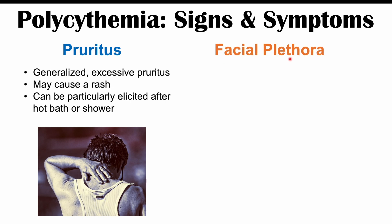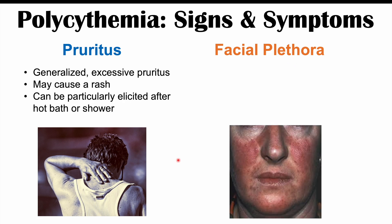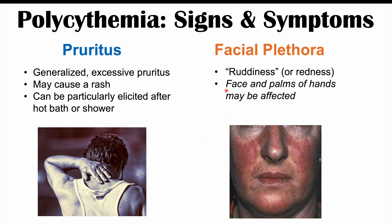Facial plethora can also occur — a lot of redness in the face, which is easier to see in lighter complexion individuals. Not only the face, but the palms of the hands may be affected as well, appearing as palmar erythema, where the palms become redder. This occurs because so much blood is going through the capillaries in the face and hands, making them appear more reddened.